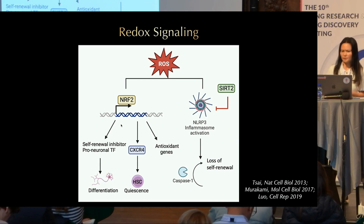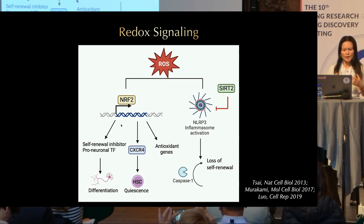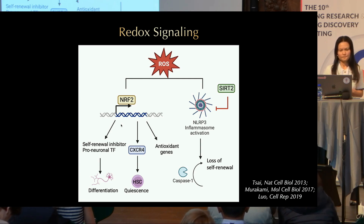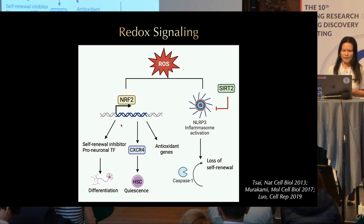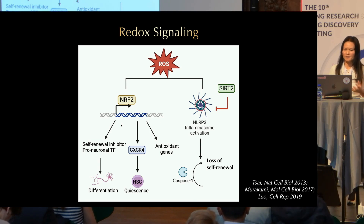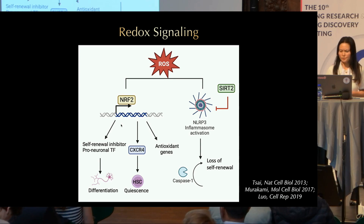Another mechanism is retrograde signaling. ROS have been shown to induce a retrograde signaling pathway mediated by NRF2. NRF2 can not only regulate the expression of antioxidant genes but also many genes related to cell fate decisions. Our lab also showed that in hematopoietic stem cells, ROS can induce an immune response — specifically NLRP3 inflammasome activation. The NLRP3 inflammasome is primarily studied in the immune system, but we found it is also expressed in hematopoietic stem cells. When activated during aging, it leads to caspase-1-mediated cell death, resulting in loss of stem cell self-renewal. This process can be suppressed by SIRT2 deacetylase.